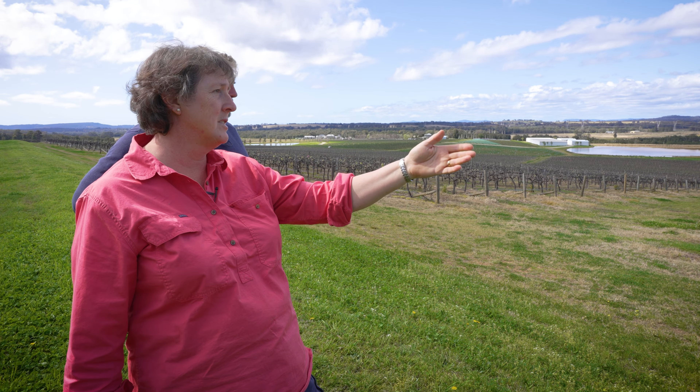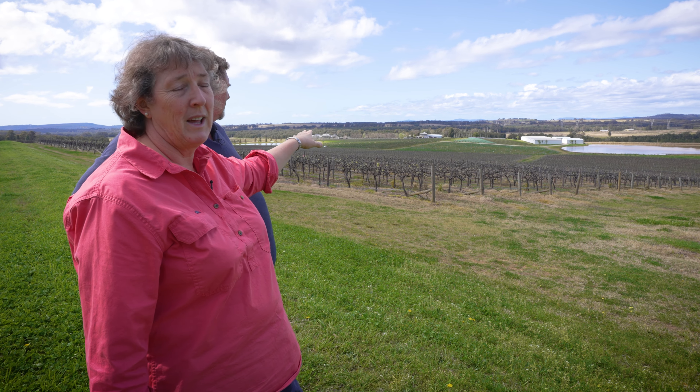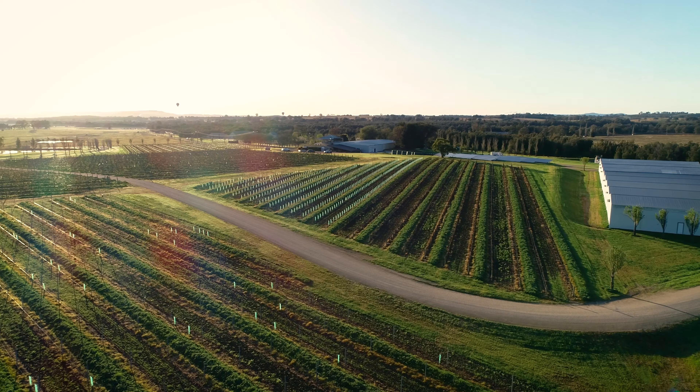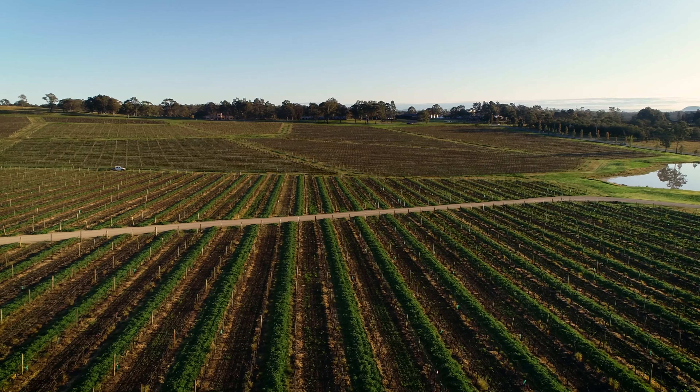We have Pinot, Tempranillo, and Vidalgo. As we move on to the flats we have Semillon and Chardonnay, and then when we rise back up we have some younger plantings of Chardonnay which are our new multi-clonal, multi-root stock demonstration areas.